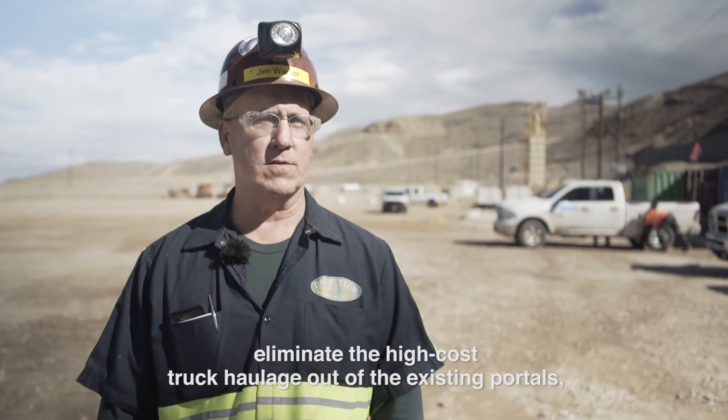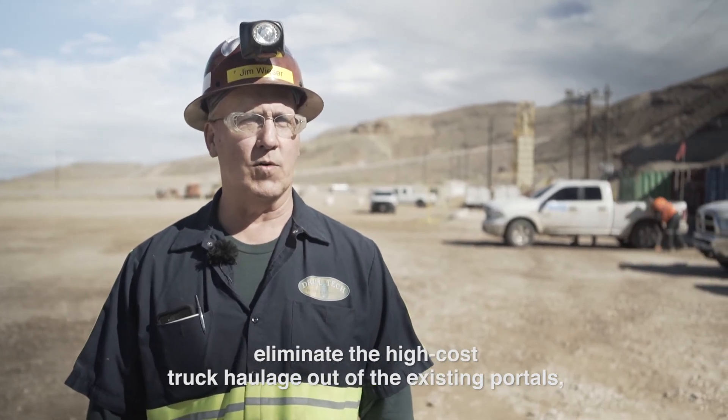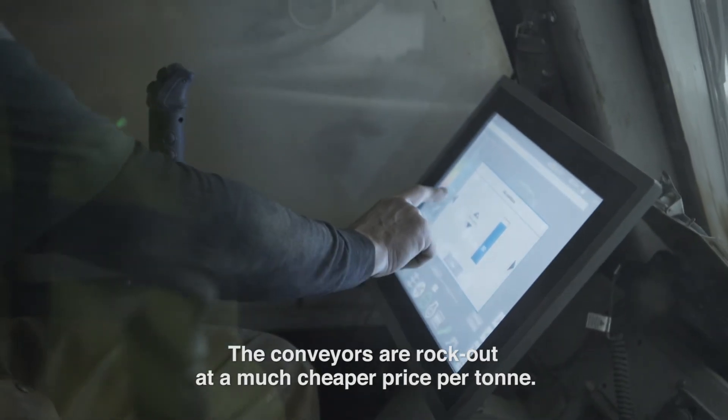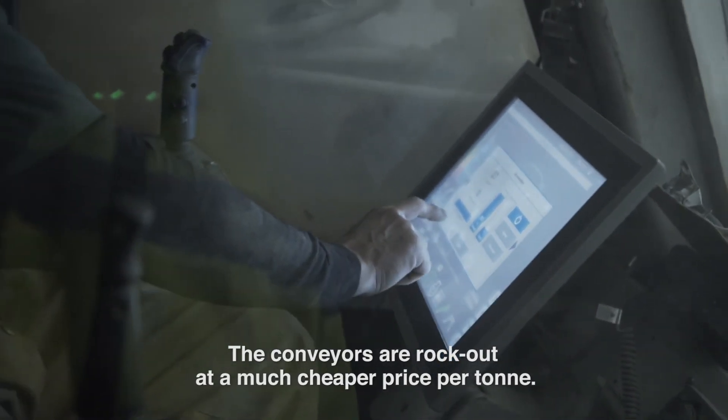The purpose is for Barrick to be able to go deeper, eliminate the high-cost truck haulage out of the existing portals. The east tunnel here will have a conveyor in it that conveys their rock out at a much cheaper price per ton.